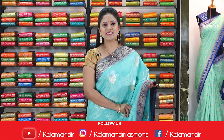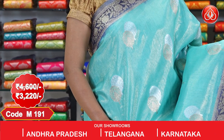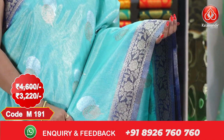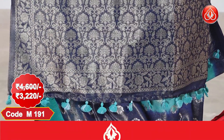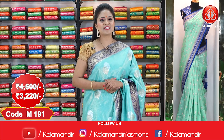Next sari — an amazing light blue color sari. All over the body, the pattern is the same: silver and golden zari floral beauties, very ethnic. Contrast border with floral design, and the pallu is contrast with florals, finishing with tassels. The blouse is contrast with florals. The sari cost is ₹4,600 and offer price is ₹3,220.